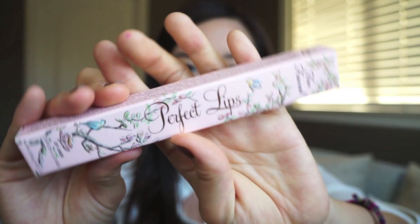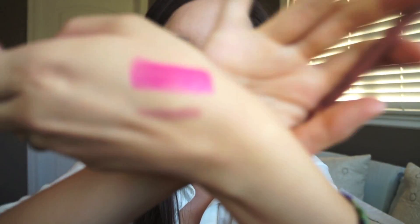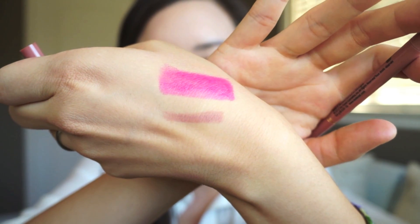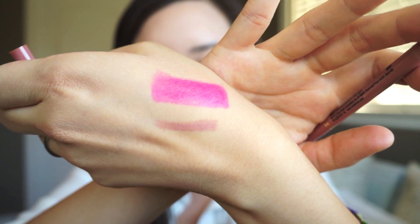That's pretty much it for my favorites. Now I want to show you guys a little mini haul of the things I bought today at Sephora. The first thing I have is a lip liner by Too Faced — it's their Perfect Lips Lip Liner in Perfect Nude. It comes in a really cute box, and the shade is just really natural. I feel like it will go with a lot of my lip products. It's just a really good nude for all lipsticks or lip products.